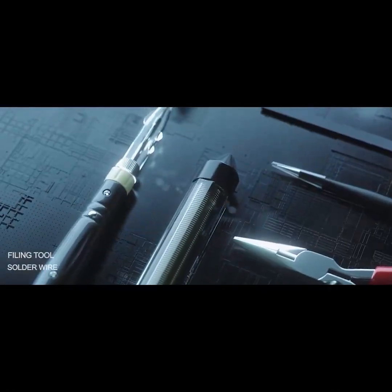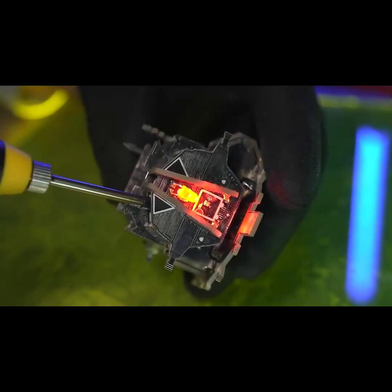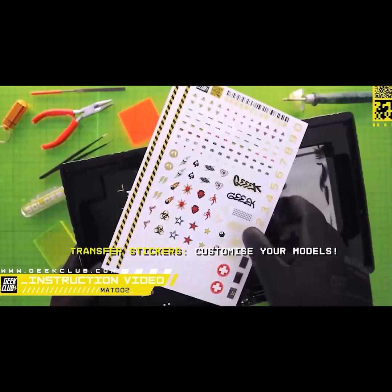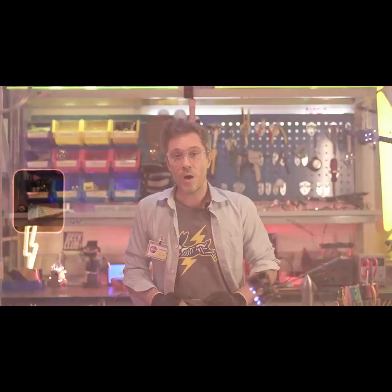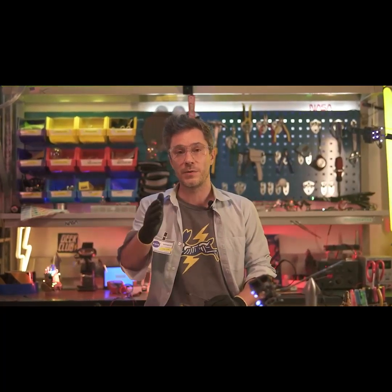You can buy our models separately without tools. The kits contain different electronic components and parts. Most importantly, we provide Lego-style step-by-step instructions. You will also have access to video instructions. As a reward, we provide a very special price and unique stretch goals that are exclusively on Kickstarter.